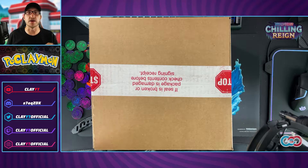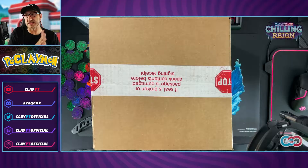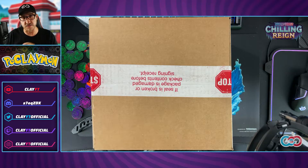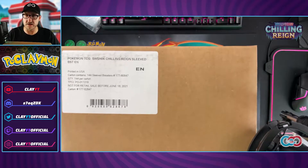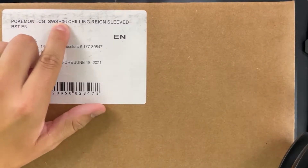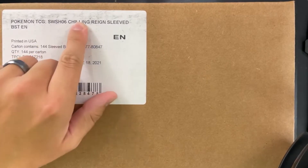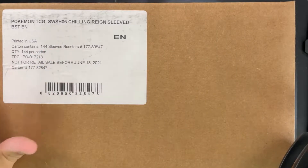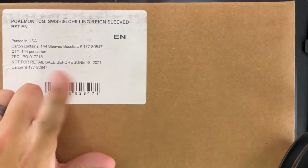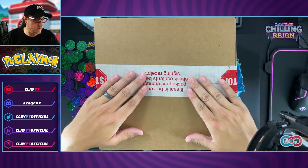Before Evolving Skies comes out — because it is due out any day now — I'm so excited. I've got all my pre-orders in, and there's going to be a ton of Evolving Skies content, including hopefully a day-one video of going out hunting for the Pokemon cards. Here we've got the Pokemon TCG Sword and Shield — number six, the sixth expansion in the Sword and Shield set — it is Chilling Reign sleeved boosters, 144 of them.